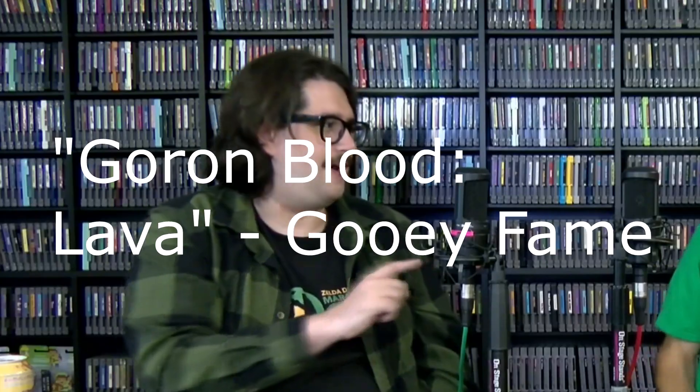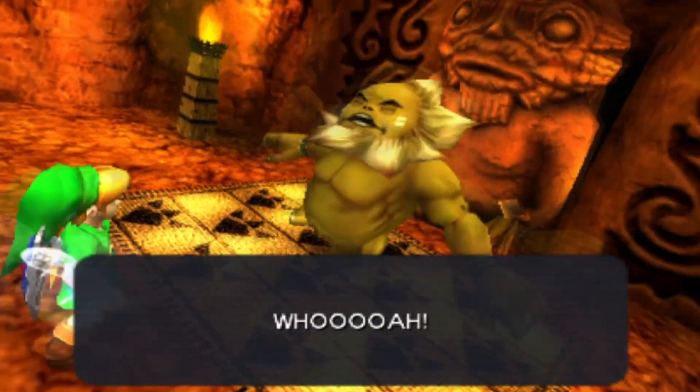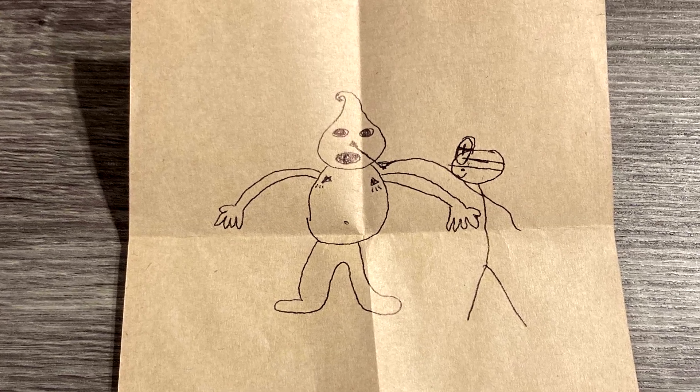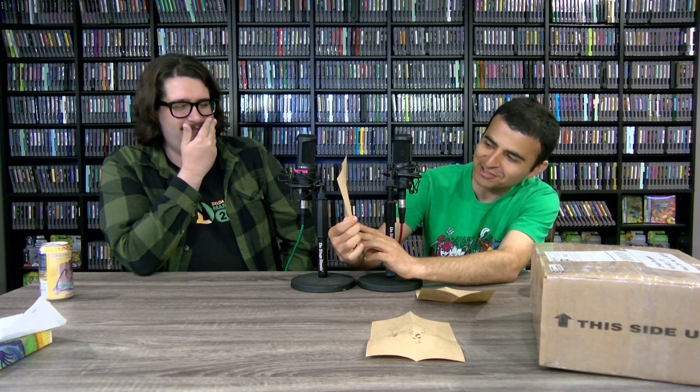Probably green because of the N64. Do Gorons bleed? Do they have a heart? Goron blood is probably lava. The final drawing shows a doctor sticking something in the Goron's nose — it's a nasal COVID test. Then there's a blood draw happening separately, which is the Goron blood drive. Let us know if Gorons have blood.